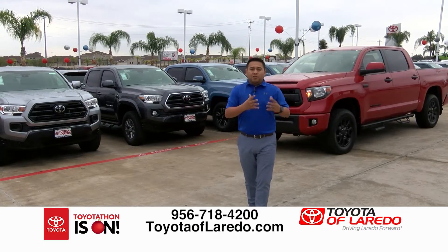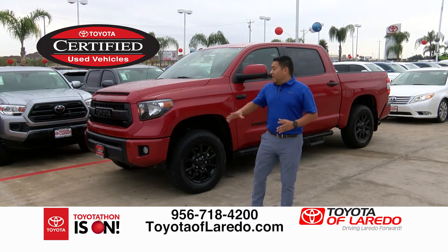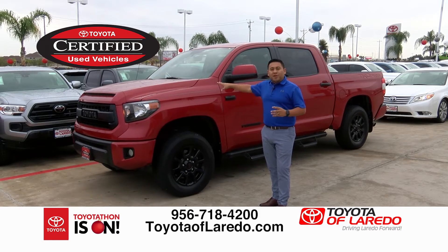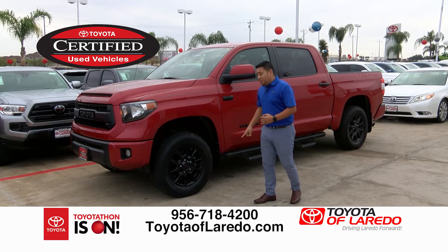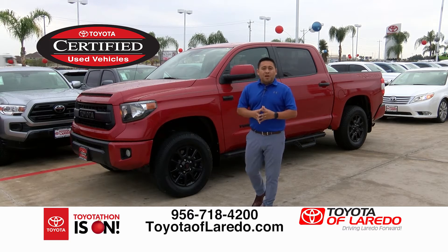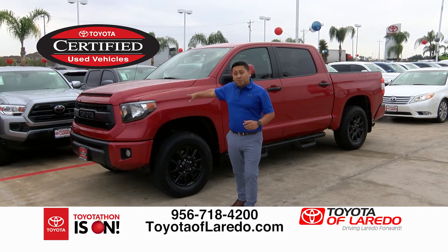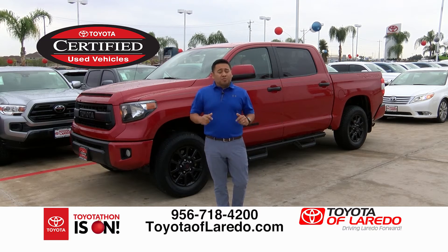If you're a fan of the Tundra and want something more capable, check out the 2017 Toyota Tundra TRD Pro CrewMax 4x4. You've got TRD logos on the wheels, running boards, leather, and navigation. Remember — Toyota didn't make the TRD Pro for 2018, so this certified used 2017 is a rare find. Come on by, Toyota of Laredo, 6324 Bob Bullock. Check it out on toyotalaredo.com.